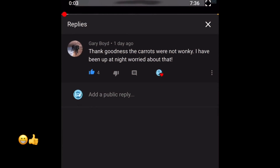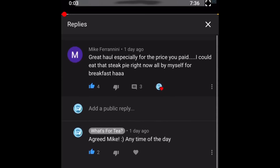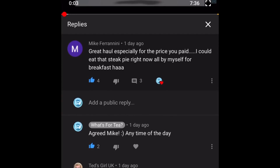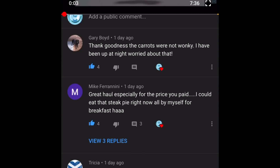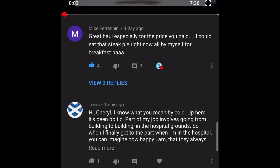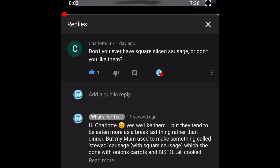The first comment is from Gary Boyd, who said: "Thank goodness the carrots were not wonky, I've been up all night worried about that!" — Rest easy Gary, these were not the wonky carrots! Next comment is from Mike, who wrote: "Great haul, especially the price you paid — I could eat that steak pie right now all by itself for breakfast!" I'm exactly the same Mike — I'll eat anything at any time of day!